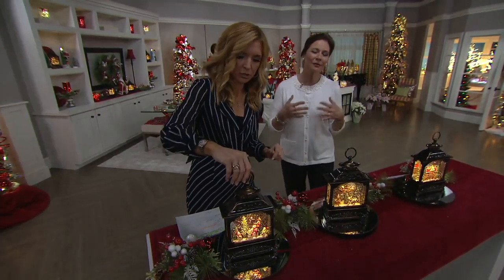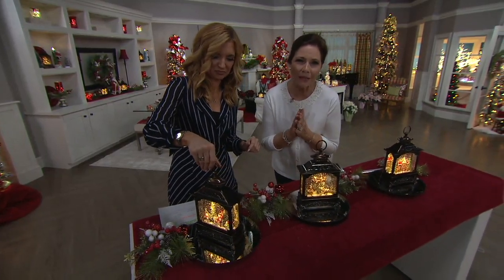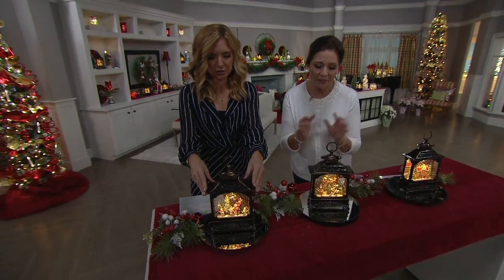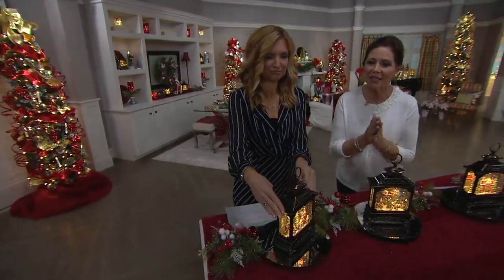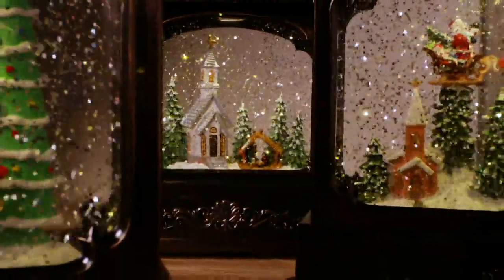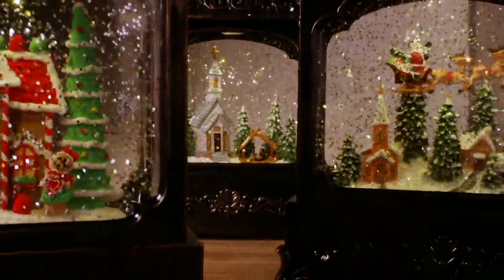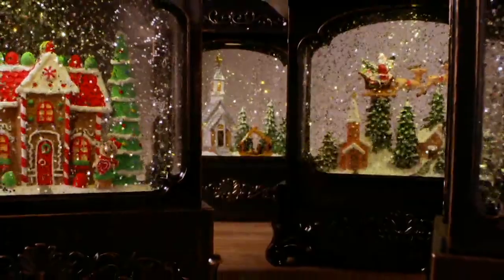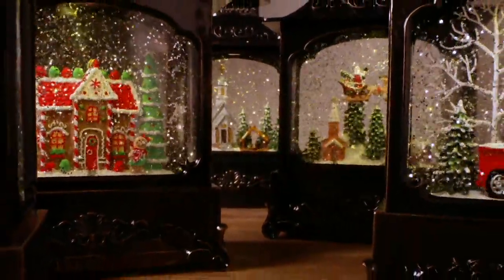Our goal in bringing you these beautiful glitter lanterns: they take 3C batteries, there's a six-hour timer, and the light and fan are continuous — so there's no ebb and flow in the motion, it's constant. It's three inches wide. And it's weightier than I expected, Valerie. It has this expensive weight to it — it's not lightweight.